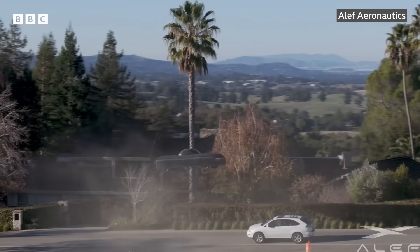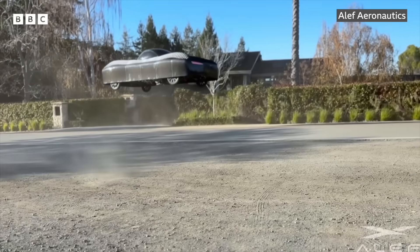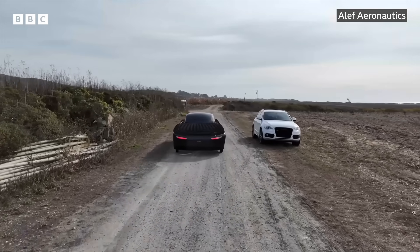It actually looks like and functions as a regular car. You can drive most of the way, take off and fly without transition over some kind of traffic, over an obstacle, over a river, over anything, and then continue driving. Or you can fly all the way in the transition in the biplane mode. You as a driver have a choice of that.